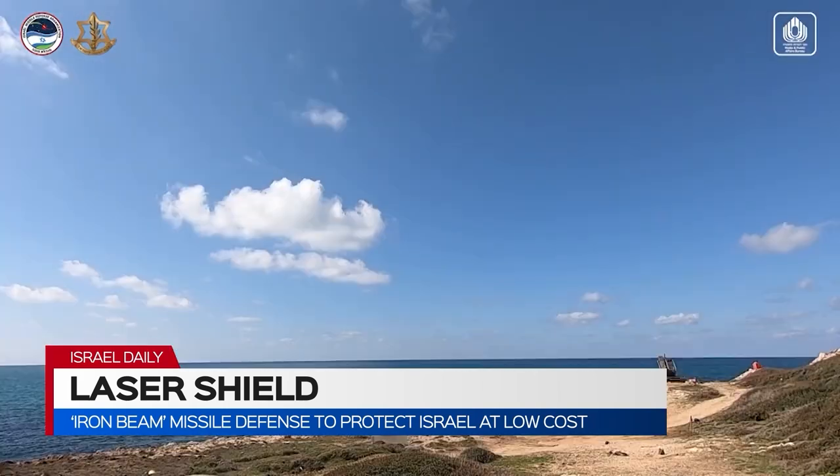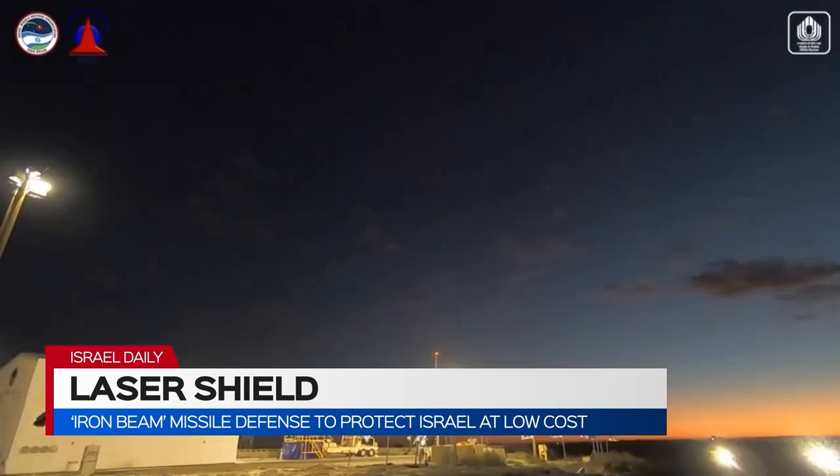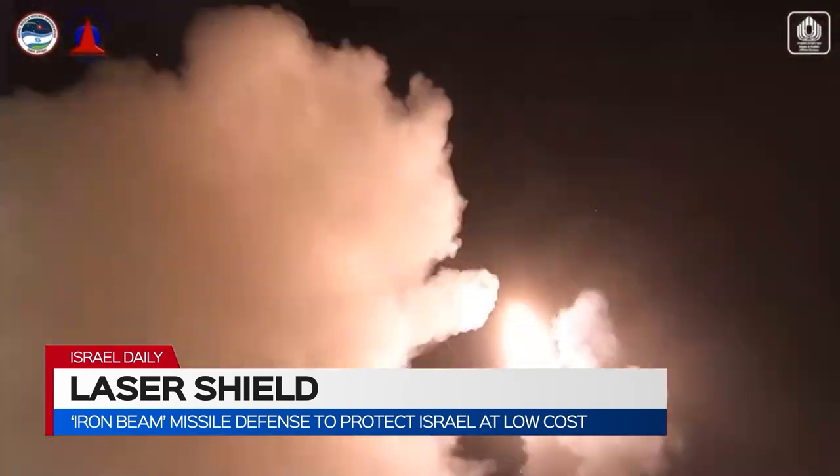Israel's Iron Dome, Arrow, and David's Sling missile defense systems are top in the world, proving their mettle both theoretically and in practice through multiple conflicts.